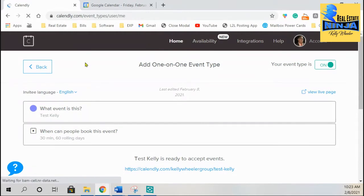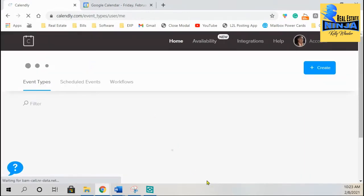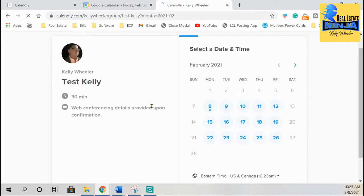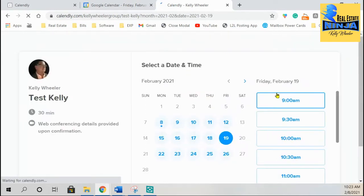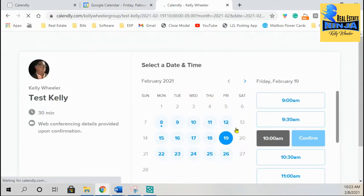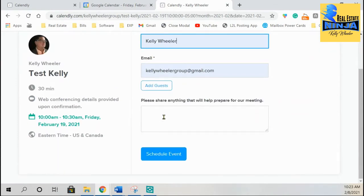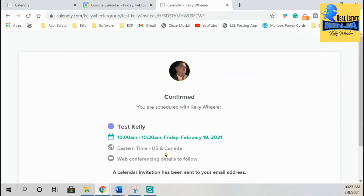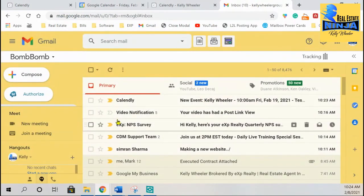Let's go back and take a look at this link, just so you can see how this is going to work. There's the test Cali. I'm going to copy the link, put it in the browser, and schedule this for the 19th. Once it opens up, here's the link. I'm going to hit the 19th and say 10 a.m., confirm it — this is what your client's going to be doing. Put in your information, put test, and schedule it. This is what your client is now getting.